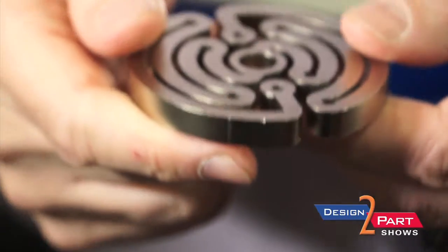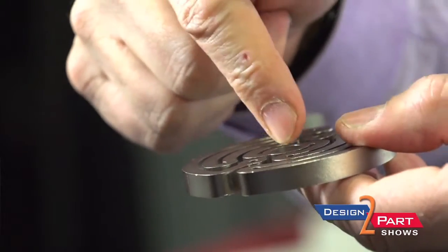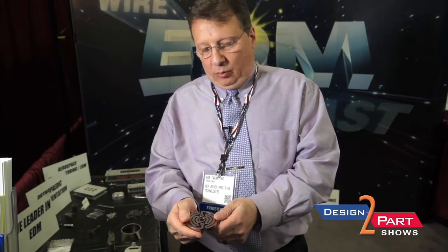This is an example of a wire cut part used in the semiconductor industry. This is difficult to do in any other way other than wire EDM, where we're able to make the wire path go around in this shape very simply, and we can stack these parts up to 18 inches tall in our high-capacity wire EDMs.